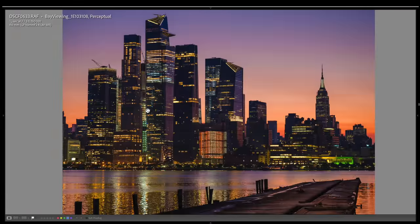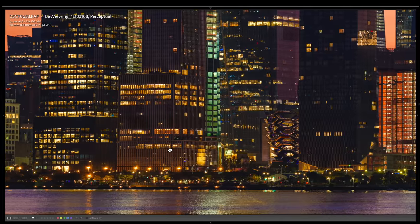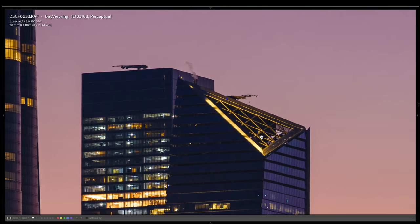The second thing is it gives you fantastic detail, of course, at 100 megapixels. And the third is out-of-this-world dynamic range.